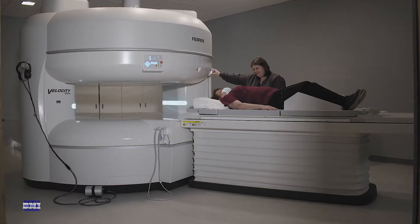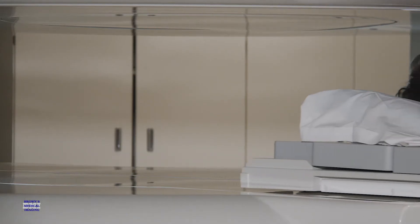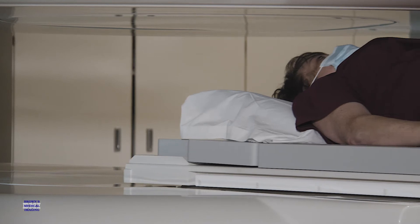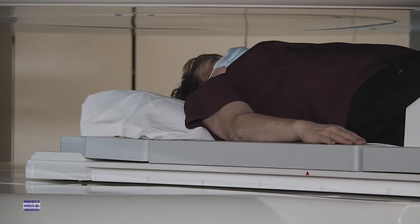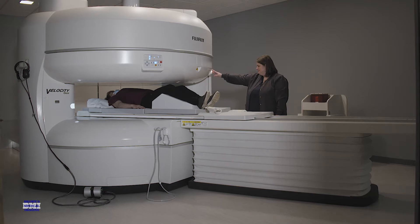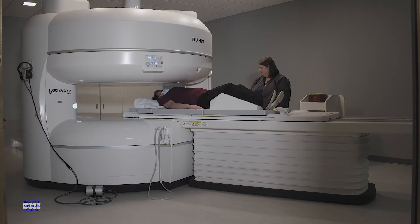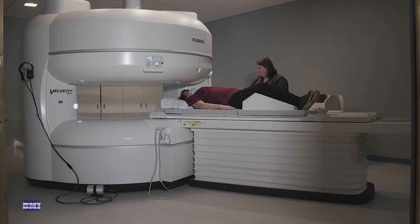The stiller that the patient can be allows for those images to be more crisp and have more resolution for radiology to determine what is concerning and what is not. With this new machine and upgrade we are able to shorten our scan times, so that means you're in there not as long — our scans don't take 45 minutes anymore, they only take 20.